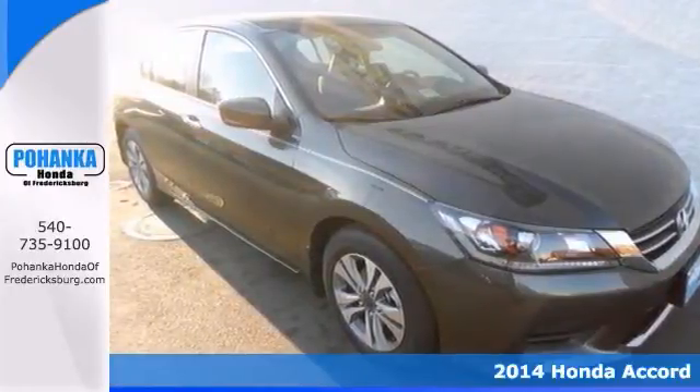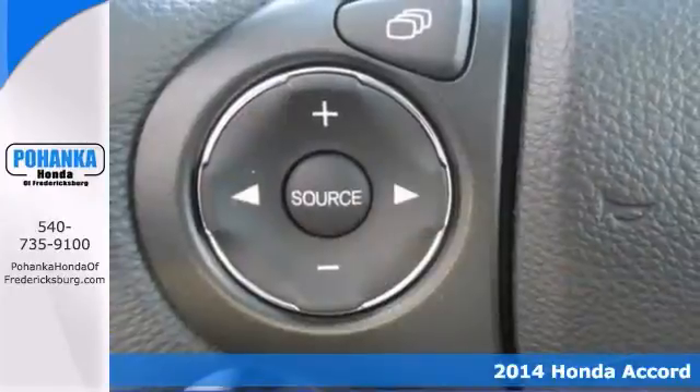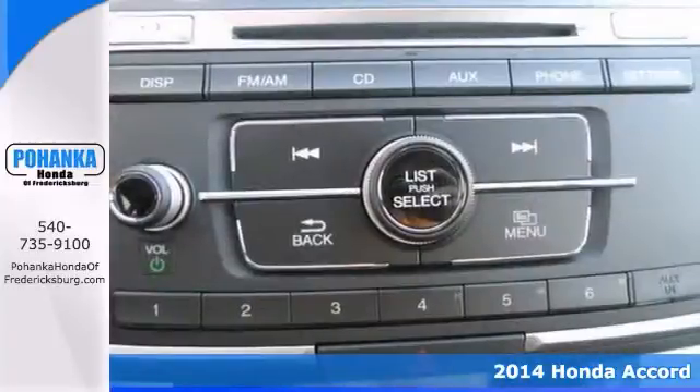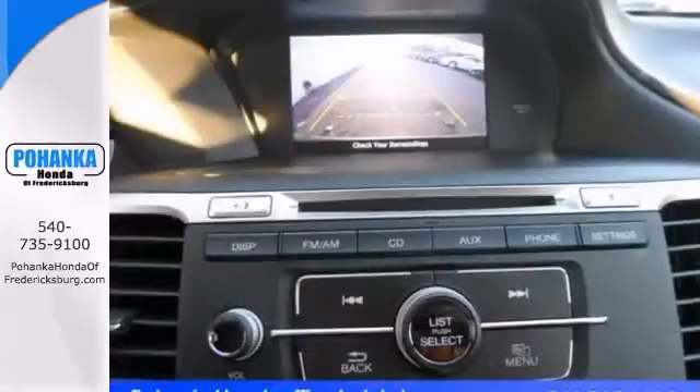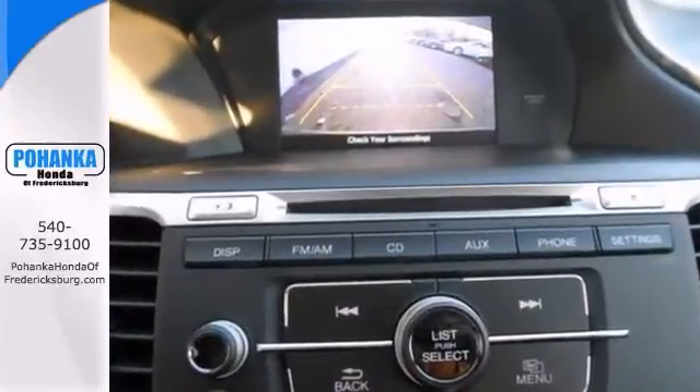Here's a 2014 Honda Accord. It's a real winner. If you demand the best, this Accord is the car for you. It'll save you money by keeping you on the road and out of the mechanic's garage.